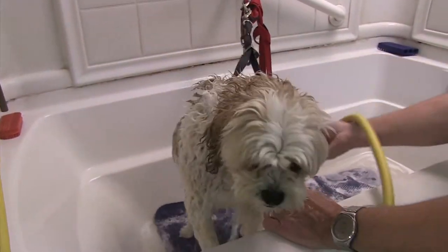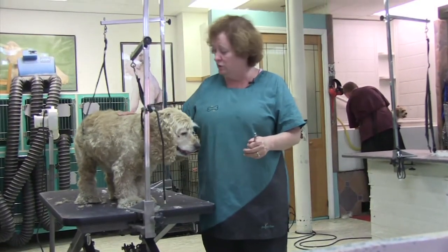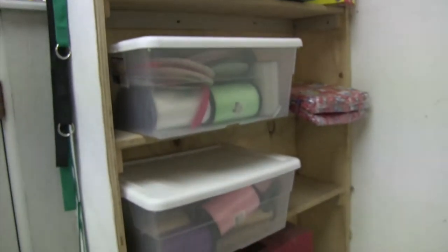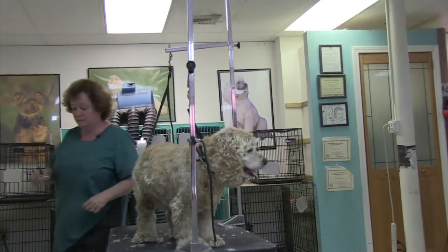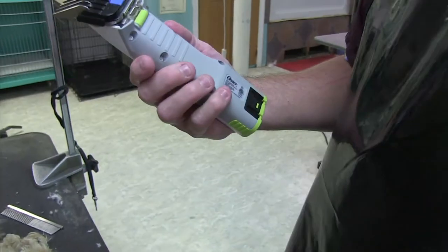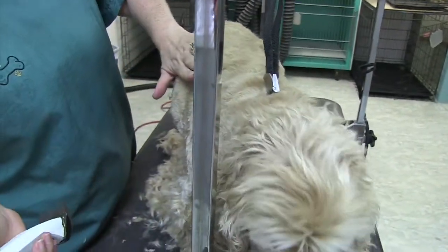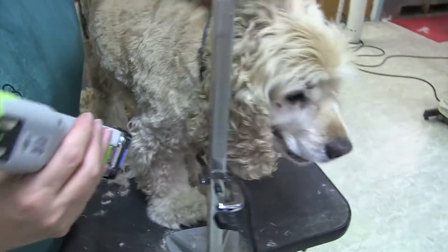We offer walk-in nail service any time that we're here. We usually put a bandana on the dogs when they're done. During the holidays, we put bows in the female dogs, and we have different themes for the year. Snap that in — that just snaps over like that. That provides protection so the dog doesn't get nicked.